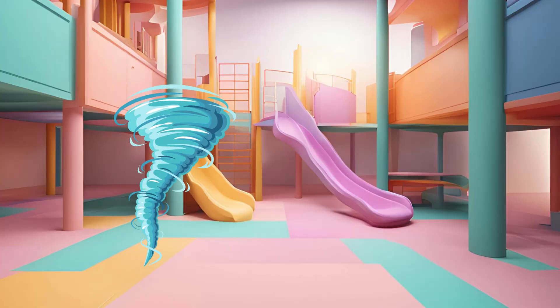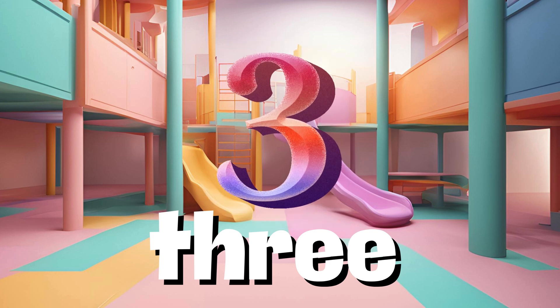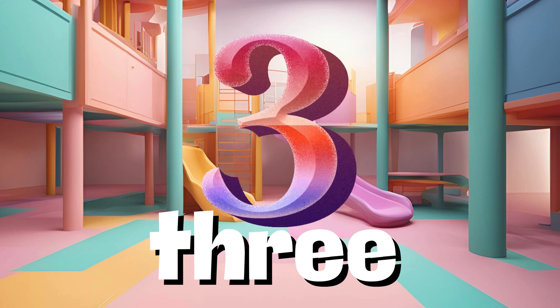Entering the triple twister, we encounter number three. It's the magic number of groups, like these swirling shapes. Can you count three spins and say hello to number three?